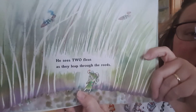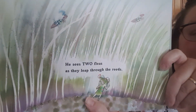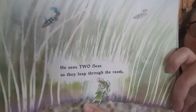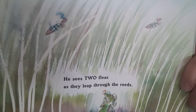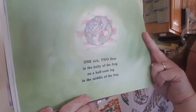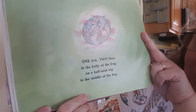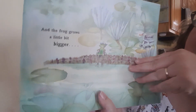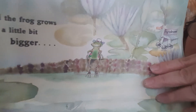And the frog grows a little bit bigger. He sees two fleas as they leap through the reeds. One tick, two fleas in the belly of a frog on a half-sunk log in the middle of the bog.